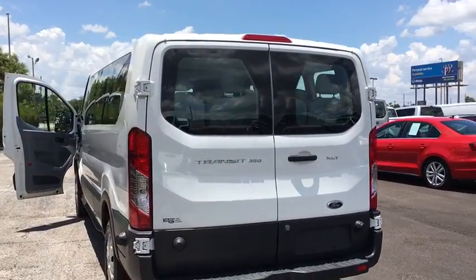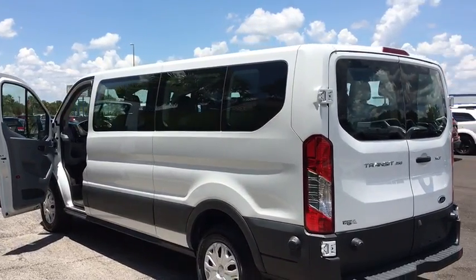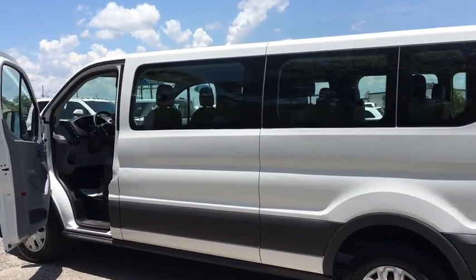Remote keyless entry, brake assist, tachometer, panic alarm, tilt steering wheel, front reading lamps, driver vanity mirror, front bucket seats, passenger vanity mirror, speed control.